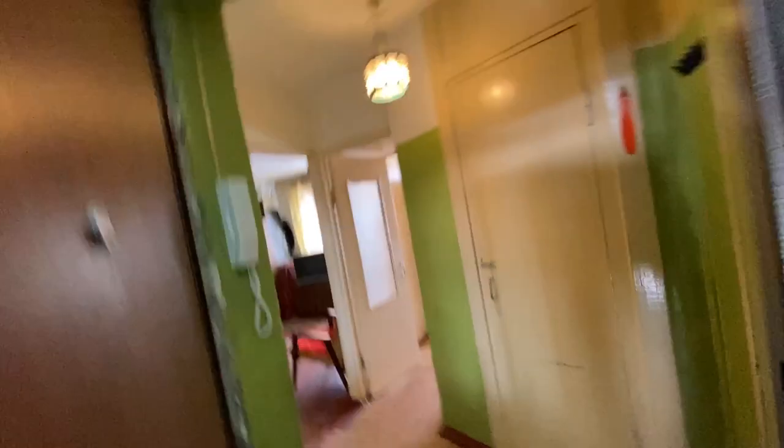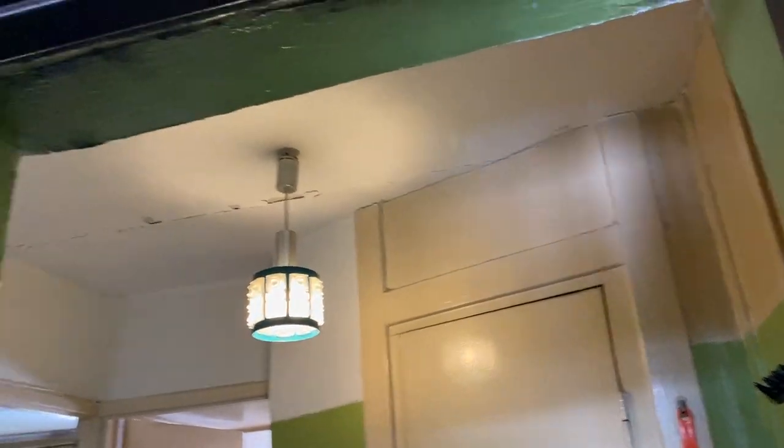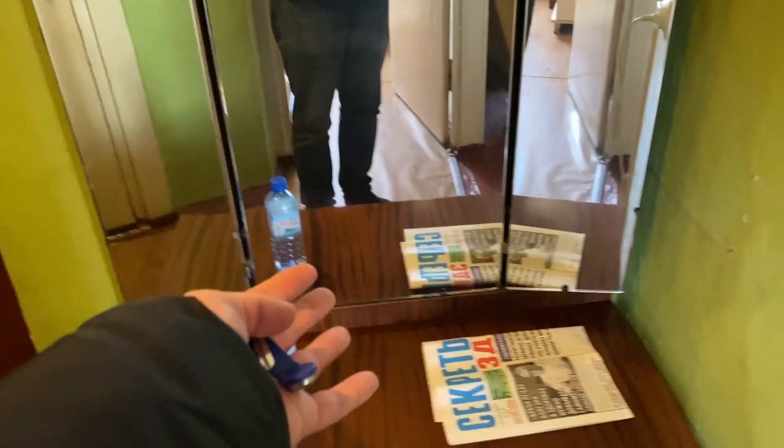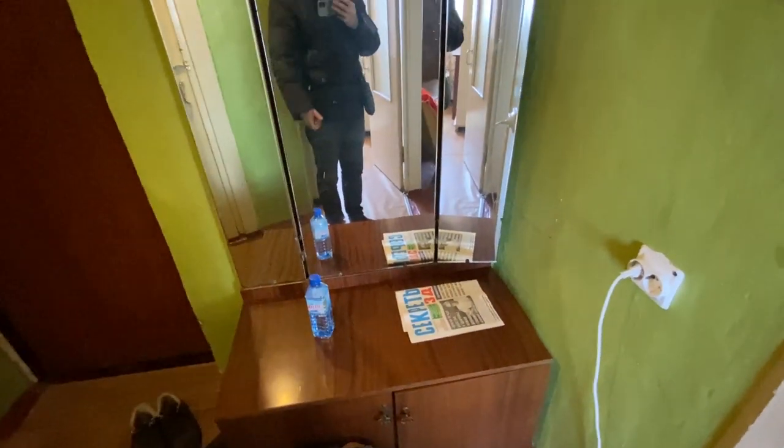I love it — Soviet style, like in a Soviet school. This is... I forgot what we call it, but every Soviet apartment has it.